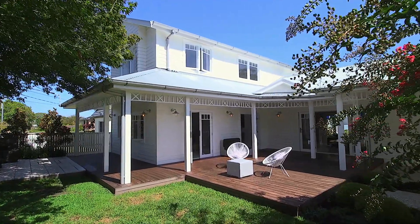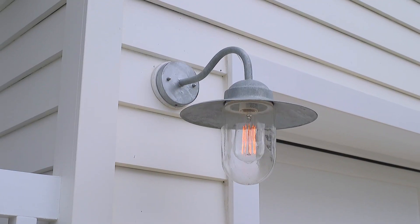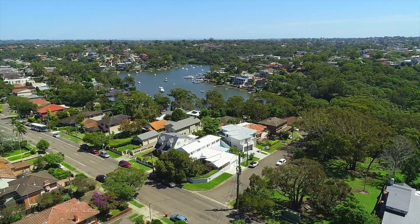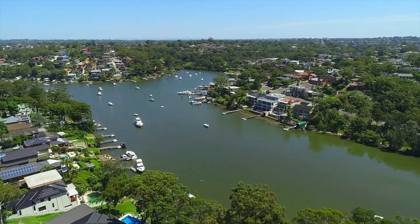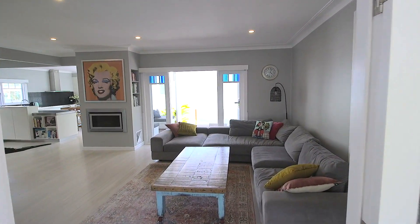Enhanced for easy living and entertaining, this stunning family home combines a chic Hamptons inspired design with quality finishes throughout. Positioned in a sought after peninsula location, the property is set on a rear north block with immaculate interiors that flow to the outdoors.